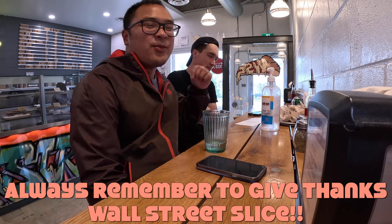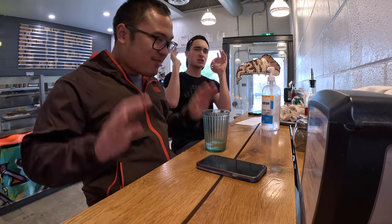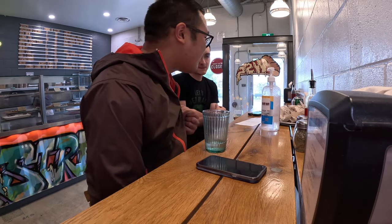Anyway guys, please make sure to support your local businesses and always remember to give thanks to Wall Street Slice. If you enjoyed the video, please leave a like, hit the subscribe button, share this video, and comment any suggestions. Can we hit 5K subscribers? Can we do it? This is JD's Eats — see you guys next video. Bye!